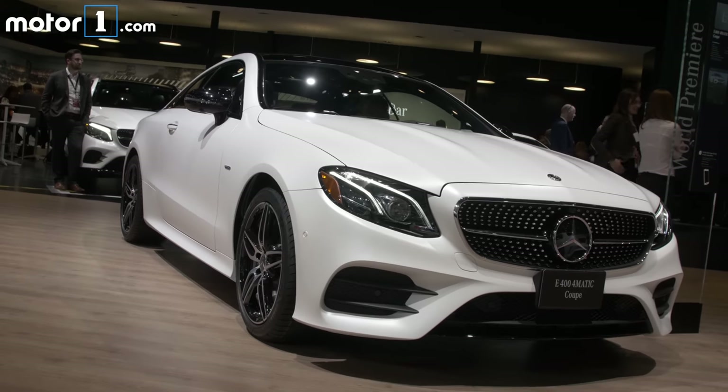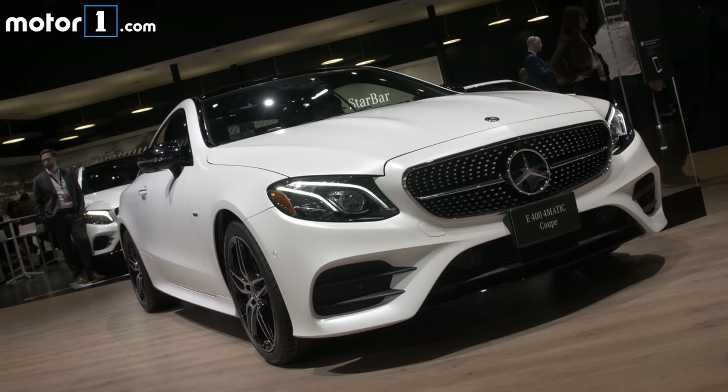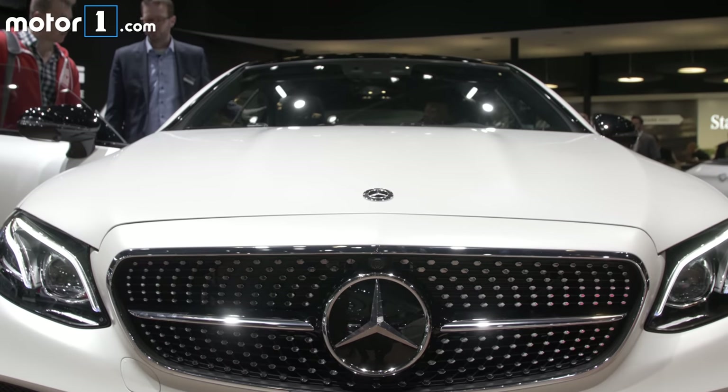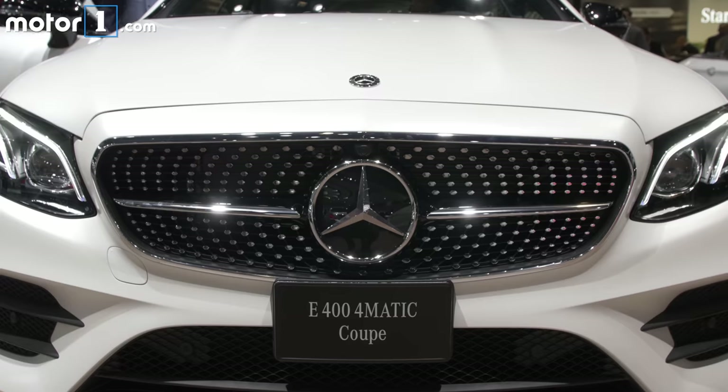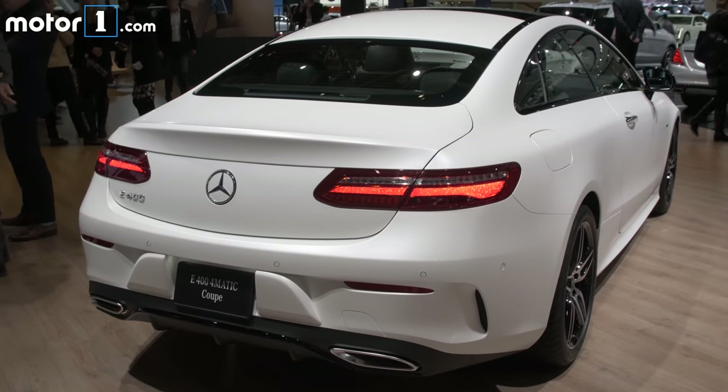So you can imagine how excited I am to see the new E-Class Coupe that's debuting at the Detroit Auto Show. It's basically got a lot of the styling cues we've seen on the E-Class sedan — this really big prominent grille and the creased bodywork — but with the really gorgeously sloping roof and tapered greenhouse.